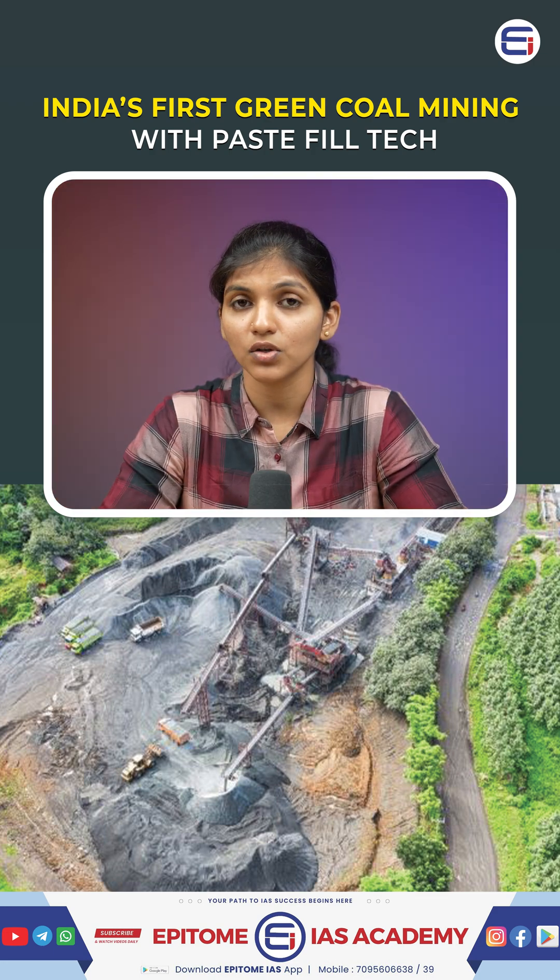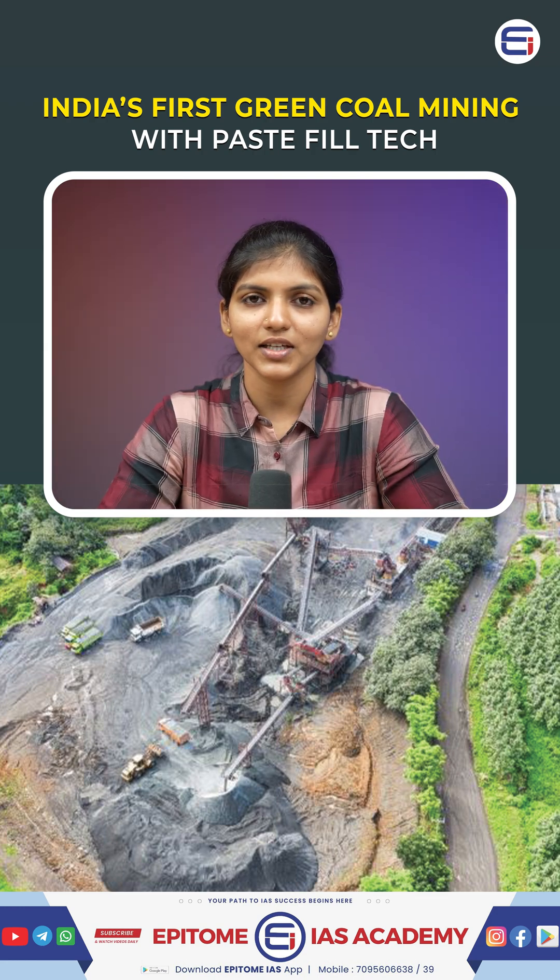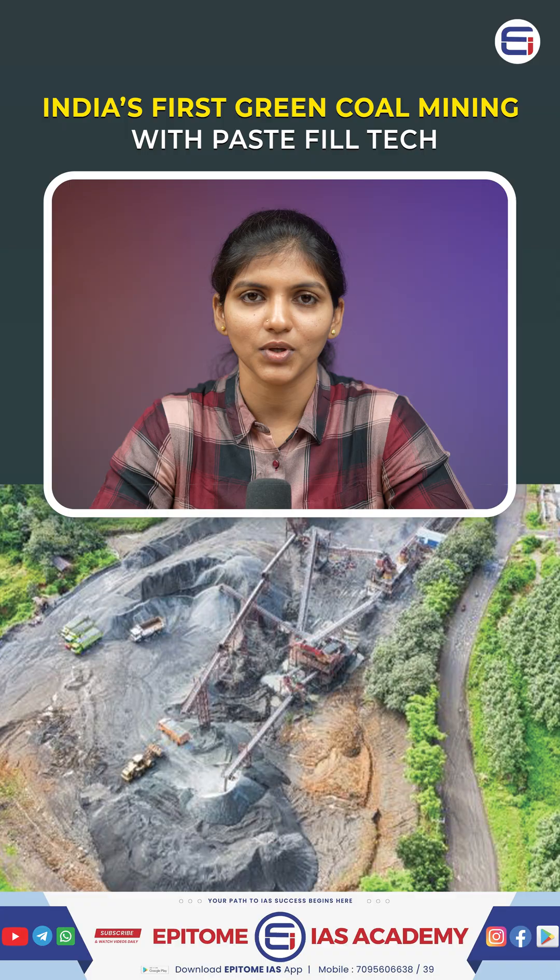Do you think paste-fill technology should be made mandatory in all underground mining to protect the environment? Let us know in the comments below. Thank you for watching — stay tuned and subscribe to Eptoma EAS.